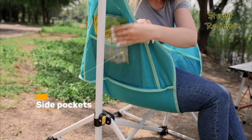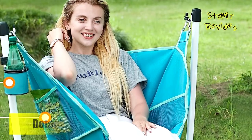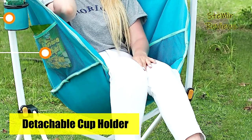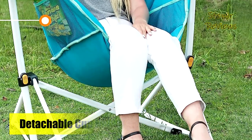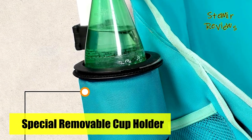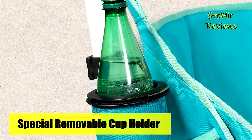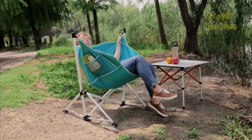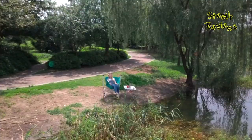The thoughtful design continues with a detachable cup holder that can be installed on the left or right at your preferred height. Furthermore, mesh side pockets on the inside and outside of the folding lawn chair offer added convenience for storing books, mobile phones, or small snacks during your outdoor escapades. Portal's hammock camping chair exemplifies quality, comfort, and practicality, elevating your outdoor experiences to new heights.